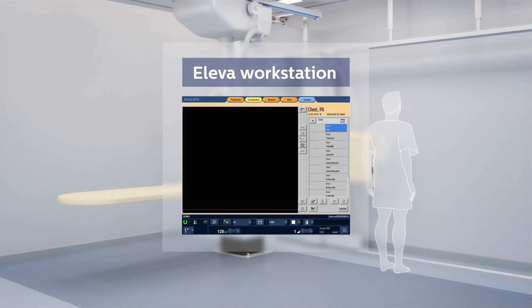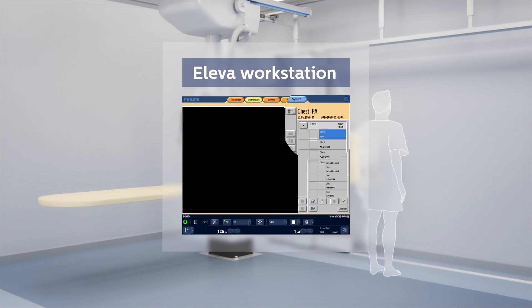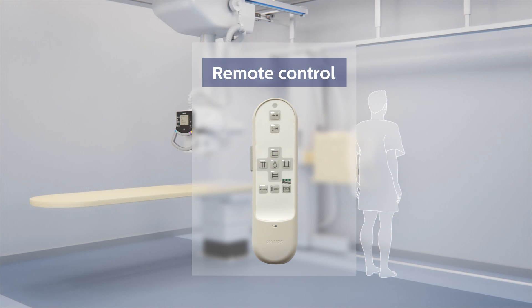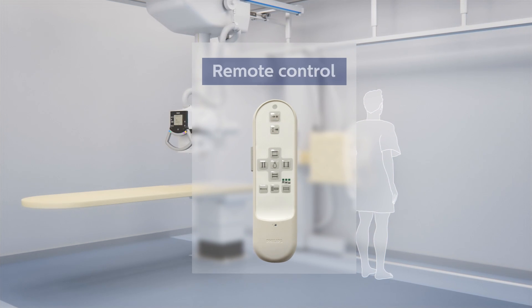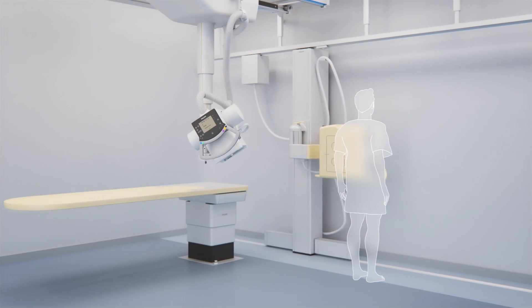Comfort Position allows for all of the motorizations included in ComfortTrack and ComfortMove, while also allowing for simultaneous movements of the ceiling suspension and detector. Activating the customized PA chest view on the Eleva workstation